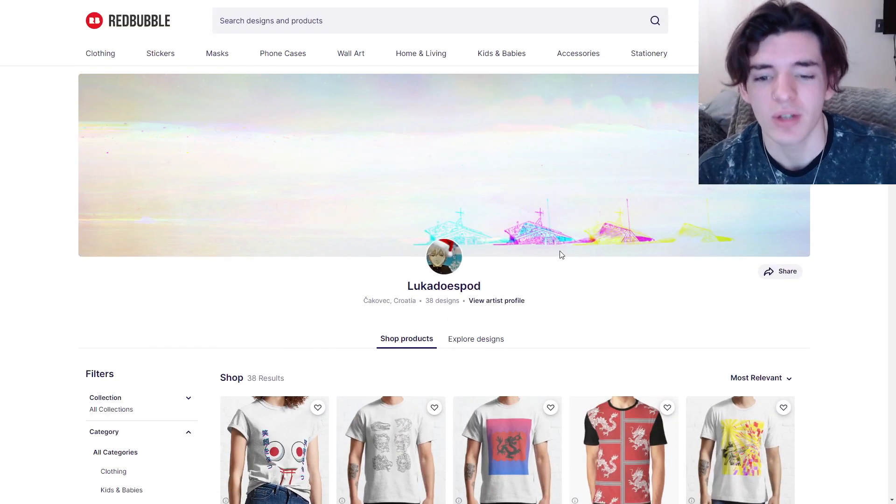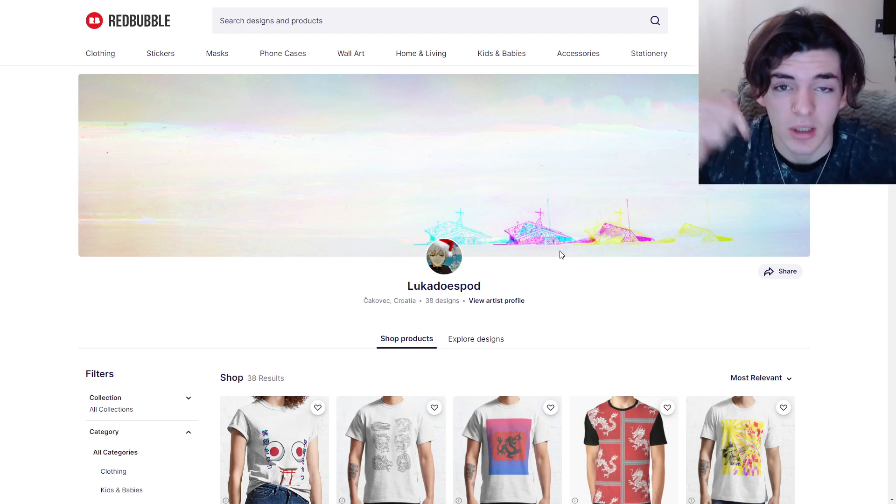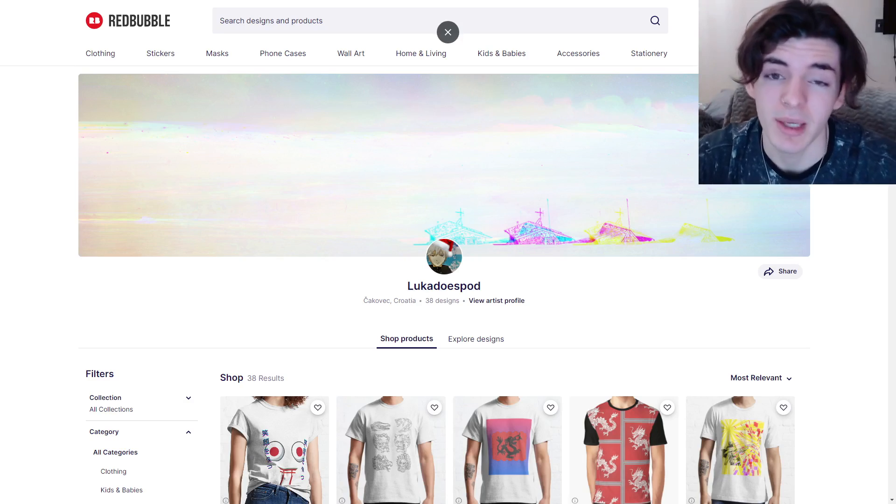Thank you so much for submitting your shop, Luca and everyone else. If you guys want to be in the next episode, I do have a pretty long list right now, but if you submit your shop down below in the comments I will get to it. If I heart it, that means it's on the list. So submit your shop down below. Thank you guys so much for watching this episode of Redbubble Shop Reviews. If you guys want your shop reviewed, leave it down in the comments. If you made it to this point in the video, please consider smashing the like button and comment down below to let me know.